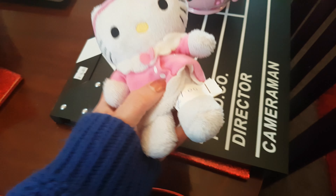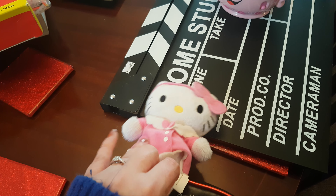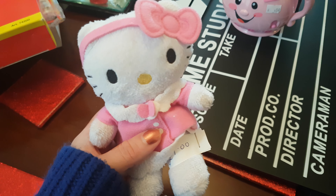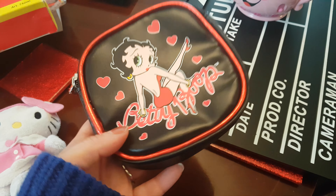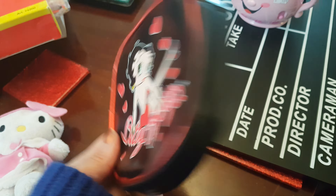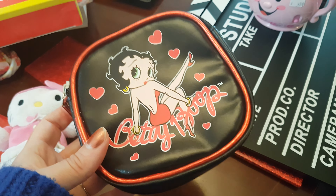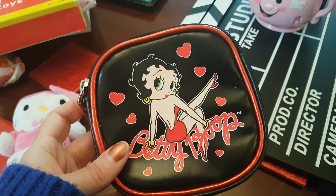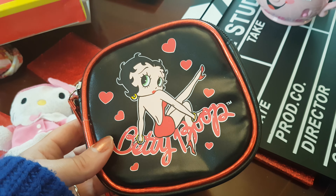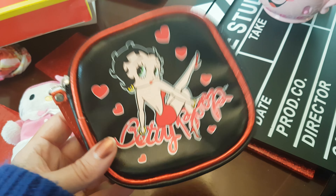I've got this little Hello Kitty — of course, she's so cute. She was only a pound. She was just sitting on the shelf all on her own at the end of a shelf, and I was like, aww. So yeah, I've got her. And I've got this Betty Boop purse. I'm not actually going to keep this — I'm going to give this away as a contest prize. I do lots of contests on my YouTube and my Instagram that my viewers can win. So yeah, I'm going to give this away as a gift.